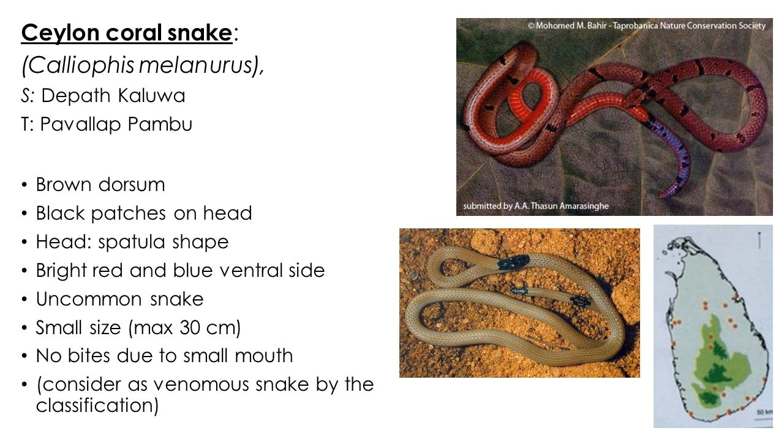There are two species of coral snakes discovered in Sri Lanka. Both are uncommon, small snakes with a maximum size of about 30 centimeters. The dorsum is brown with two black patches at the head and tail; the underside of the body is bright red, and the underside of the tail is bright blue.